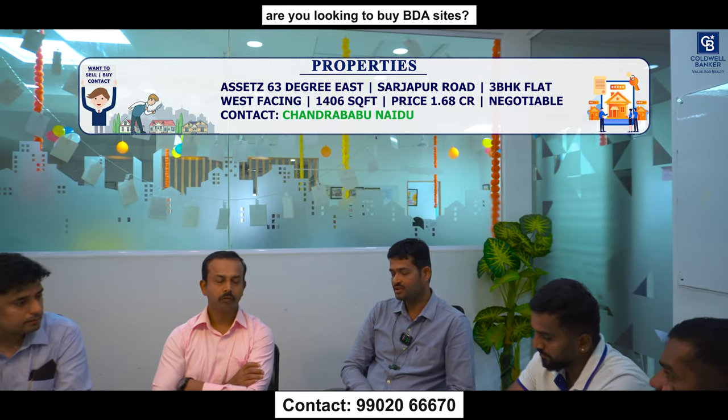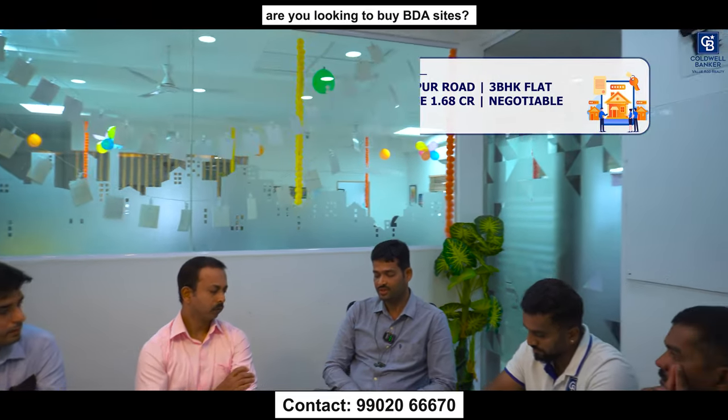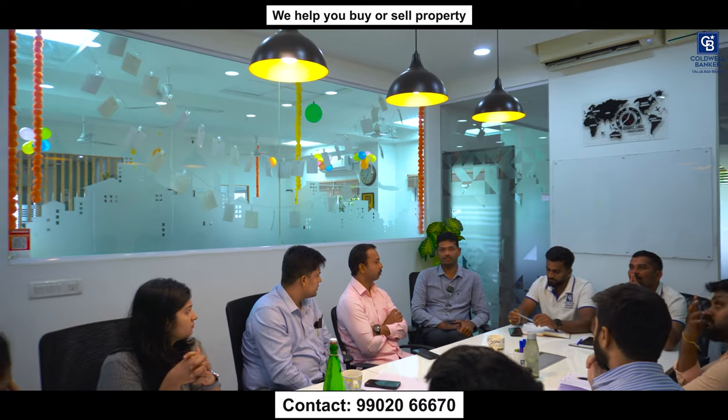I also have a requirement from an NRI client looking for a 40x60 plot in Banashankari 6th Stage, 1st, 2nd, or 3rd Block. Please let me know if you have any inventory.